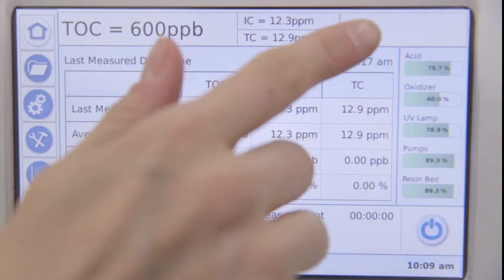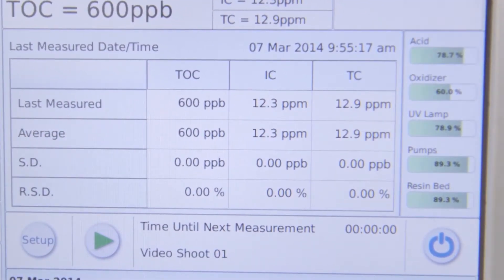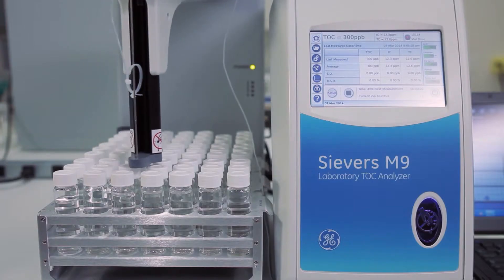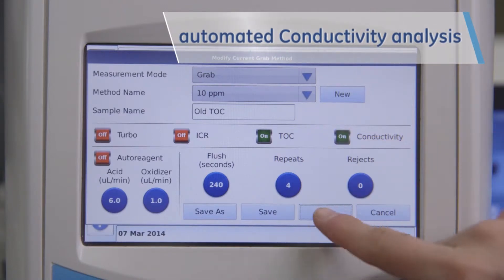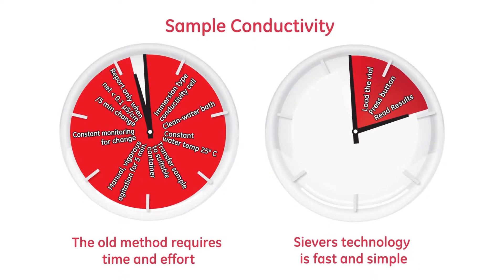Onboard diagnostics provide instrument performance insights and traceability of certified consumables. Ideal for pharmaceutical applications, the M9 allows simultaneous analysis of TOC and conductivity in grab samples, providing readings in a fraction of the time compared to traditional lab tests.